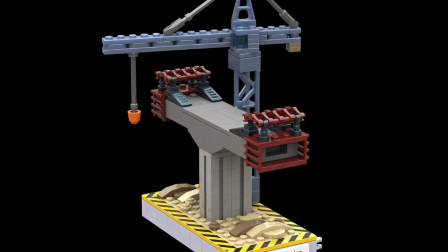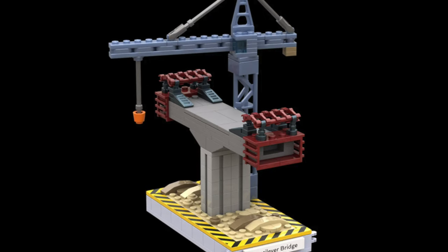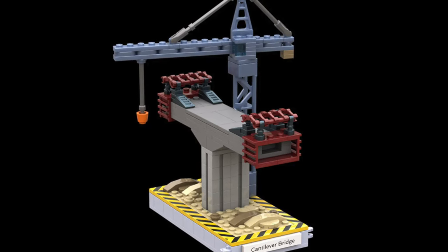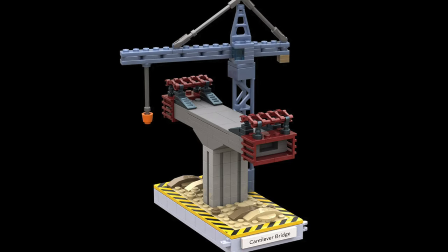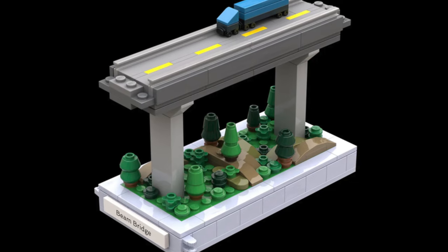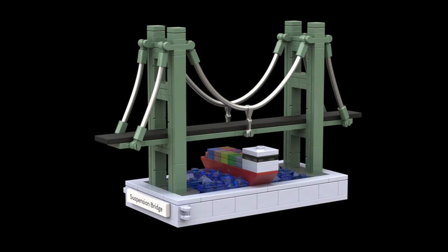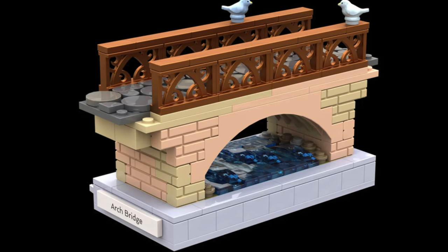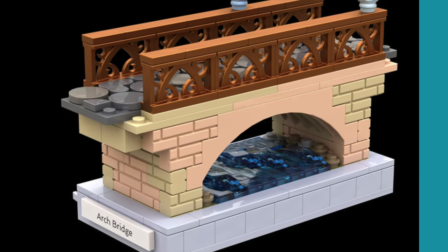Then we have a cool cantilever bridge under construction. Seeing a bridge being built is not only educational but also entertaining, as you can understand different construction methods. Then we have a simple beam bridge with a cool landscaping element that just looks fantastic. Finally, there's a suspension bridge in sand green with a gigantic cargo ship passing through, and a classic arch bridge that looks very romantic.